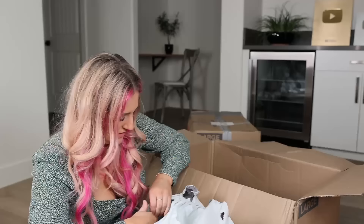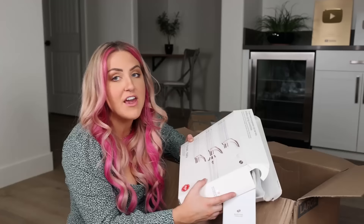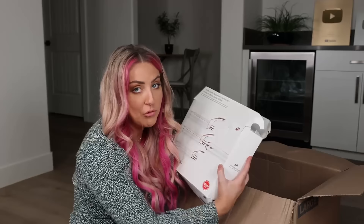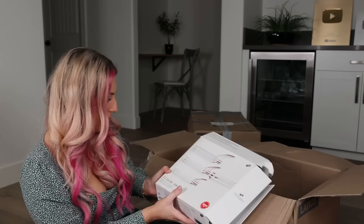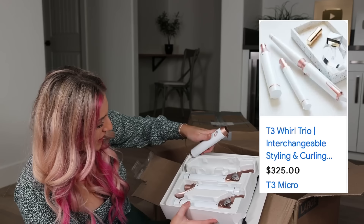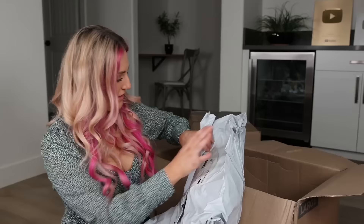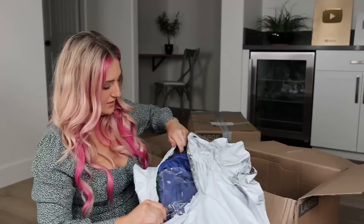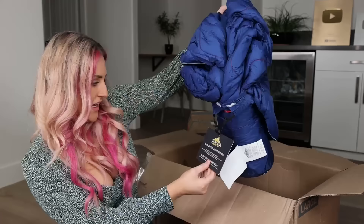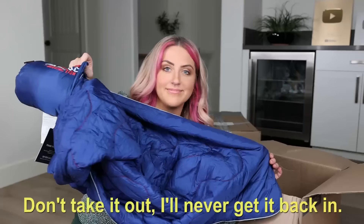Is this what I think it is? Yes — this is my favorite brand of hair styling tools: T3. And it's the one that comes with all the different attachments. This is a good find — it may be the only good find of this box, but it's a good find. This feels fluffy — it's a coat. Cascade Mountain Tech — it's actually a sleeping bag. Wow. Don't take it out — I'll never get it back in there.